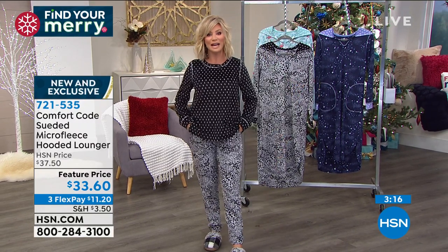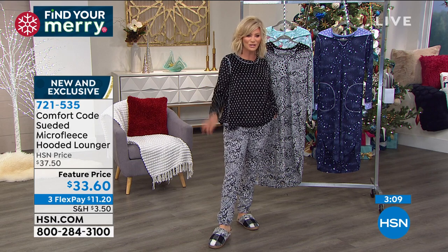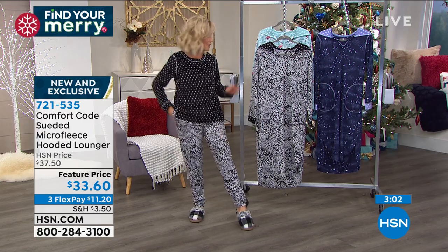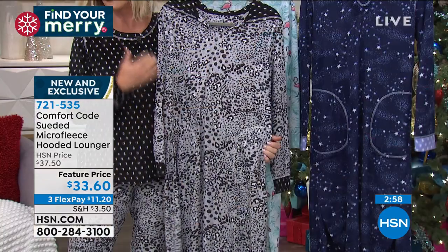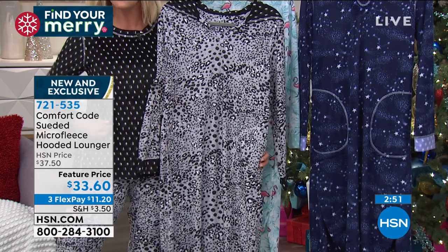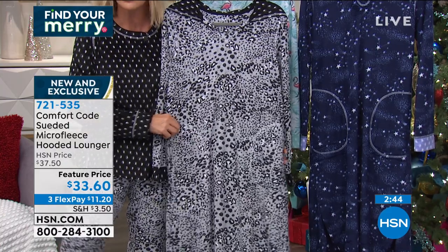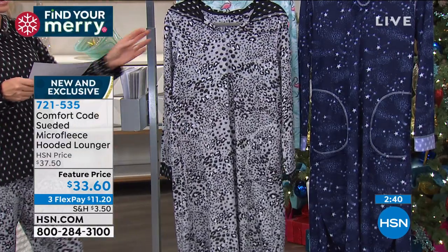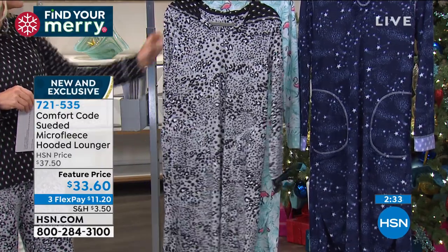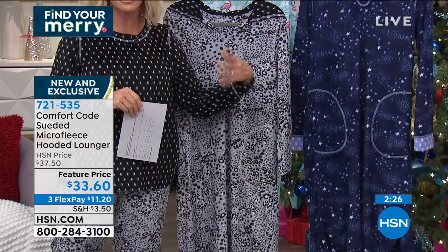The HSN card is an amazing way to shop — it also entitles you to additional FlexPays on jewelry, fashion, even beauty products. If you'd prefer something that's all one piece rather than pants and a top, that's easy. Or maybe you know someone who had surgery and it's more difficult to get in and out of pants — this might be a better option. Here it is in charcoal with that beautiful soft print. We've got the flamingo mint and then the celestial with the stars. There are about 900 left total between all the sizes.